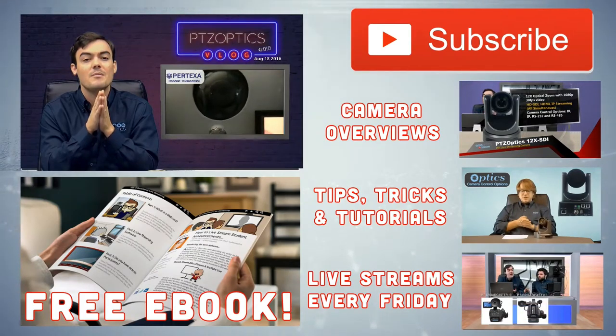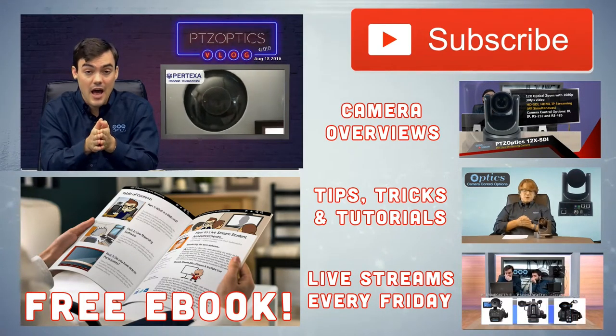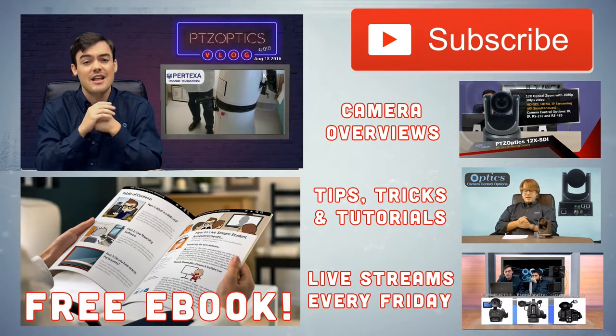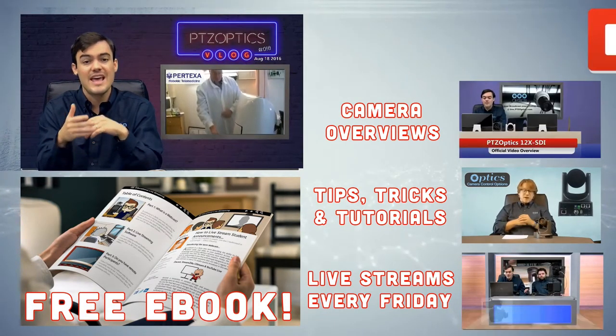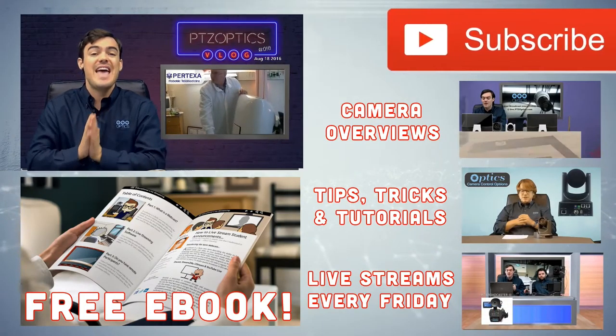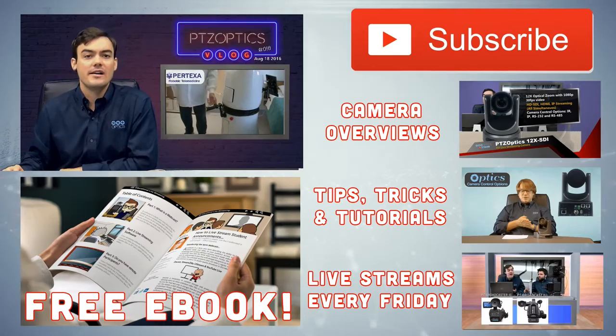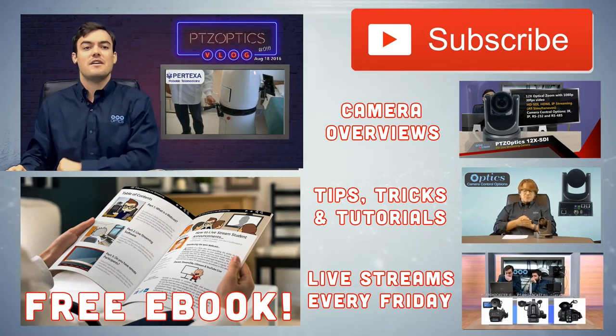Tomorrow is our Friday webinar — we're going to be talking about our Power over Ethernet options. We are donating $250 every live show if we hit all of our goals, and we're donating $10,000 to a local charity on the last Friday in August. Don't miss that — thanks for watching everybody, take care.